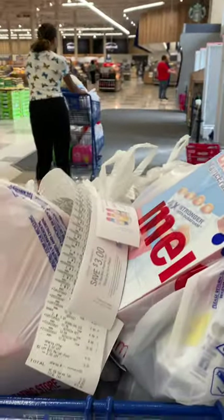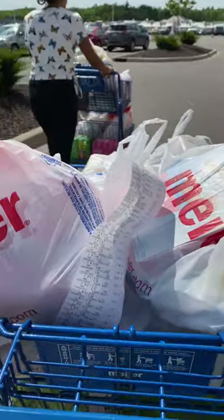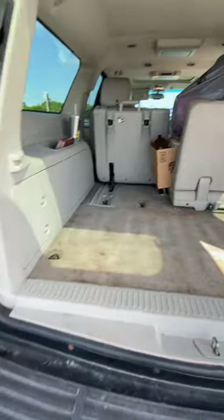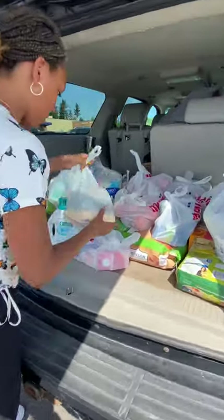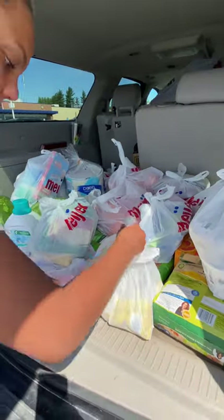$571.92 later, we're out of here. Today we needed two carts because we haven't gone grocery shopping in two weeks. I had to lift up the seats for this one — here we go. Last one. Nice, here we go.